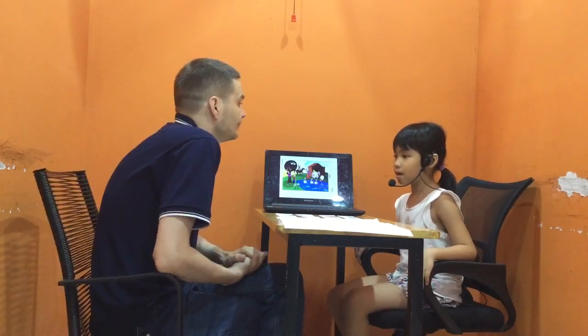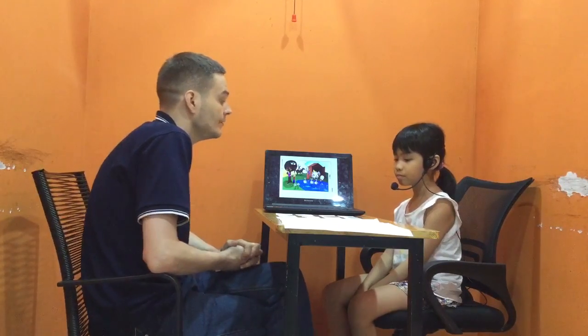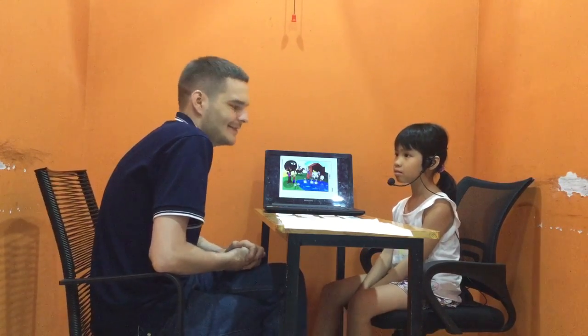How old are you? And how are you today? I'm happy. That's great to hear.